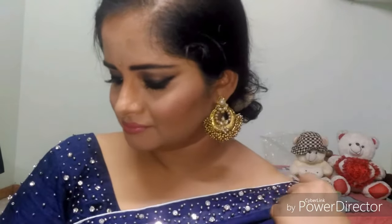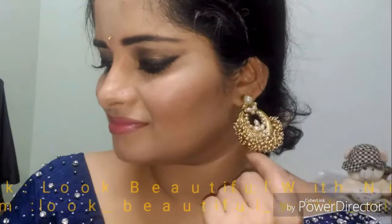Hello guys, hello everyone. Look Beautiful with Nia. Welcome to my YouTube channel. I am going to do an inspired makeup look. This is Sonam Kapoor, an actress who recently wore this makeup.